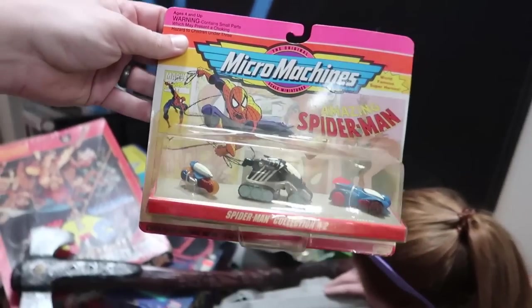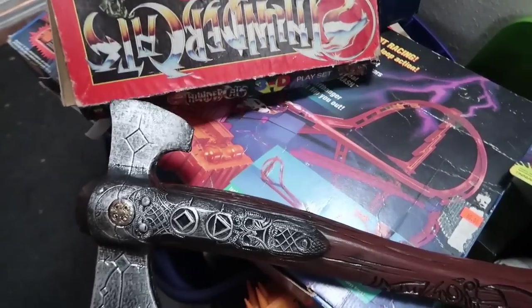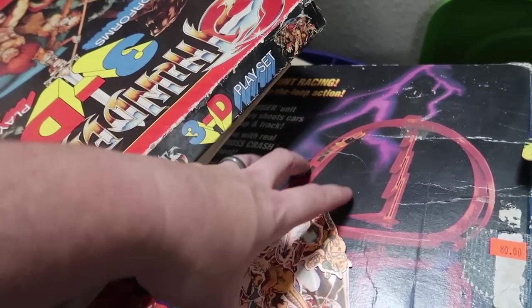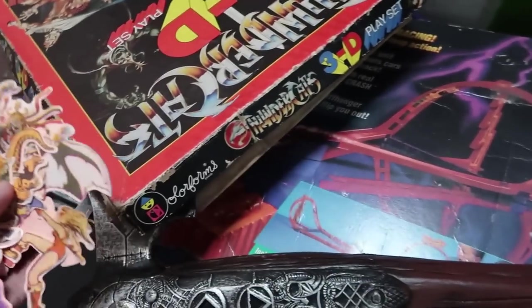They have Biker Mice and stuff — they have Biker Mice Micro Machines ones? I didn't even know that. Look at this — they all fell out. ThunderCats Color Forms. There's a whole bunch of Transformers down here — they look like they're newer ones.